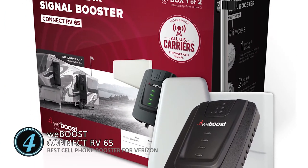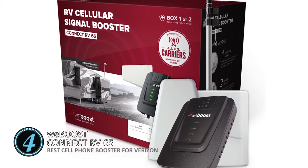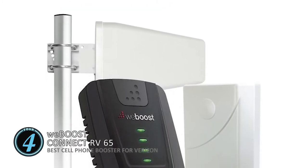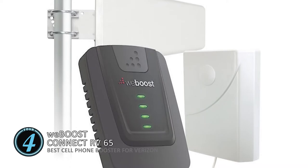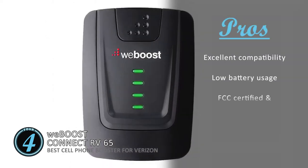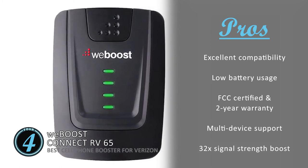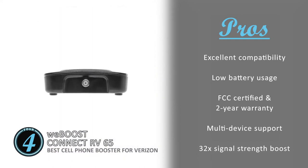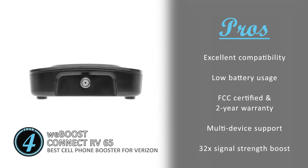Next we have the best cell phone booster for Verizon: the WeBoost Connect RV65. This unit is an incredible purchase — the design is impeccable and highly convenient to use. It has a great warranty policy and enables multi-user coverage. It is pretty versatile, durable, and reliable, which is why it is such a great investment in the long run. Its pros are: it's compatible with all major US carriers, and it only consumes a small portion of battery and enables an additional two hours of talk time. It's FCC certified and carries a two-year manufacturer's warranty. It's capable of supporting multiple devices so everyone can experience faster network speeds.